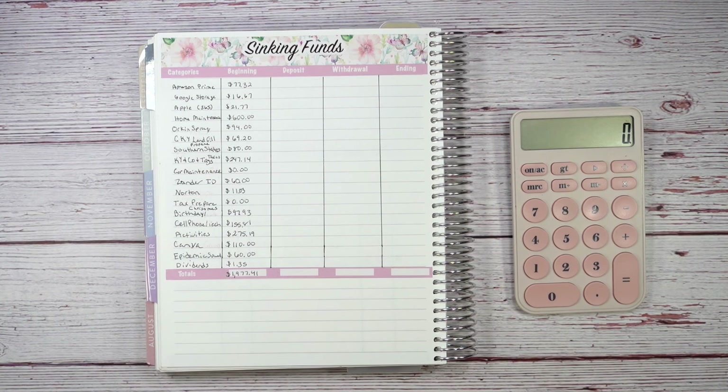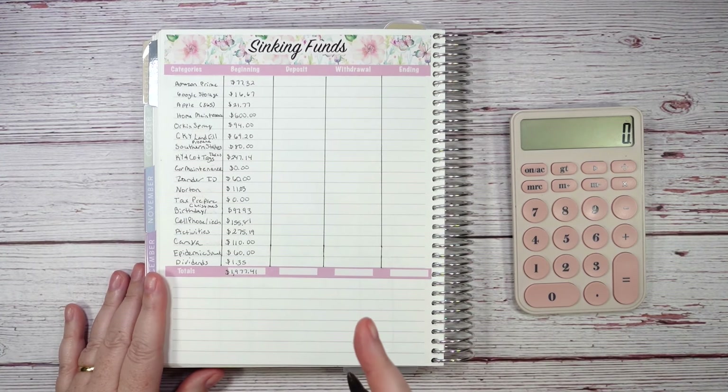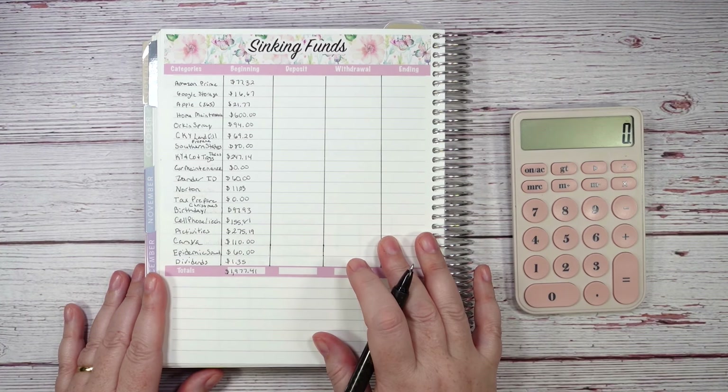Hello and welcome to my channel, this is Lisa with Lisa's Faith and Budget Planning Channel. I'm excited to be here with you today, getting into my sinking funds and setting them up for the month of April.